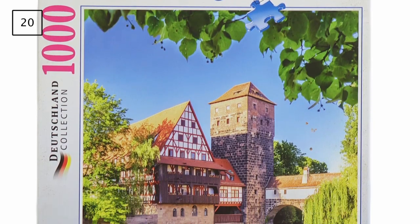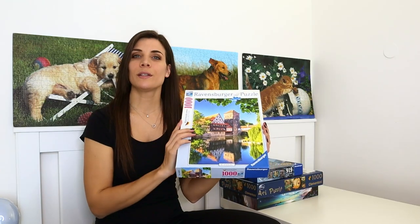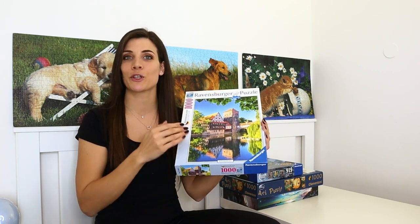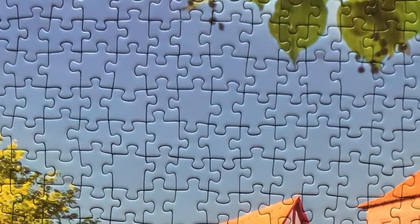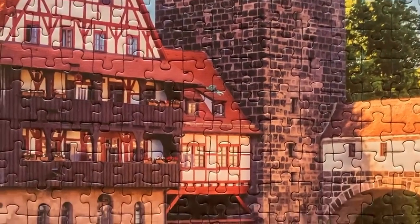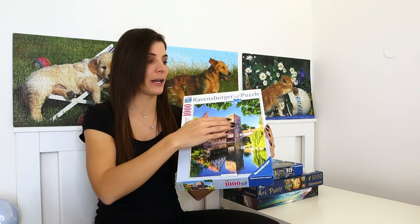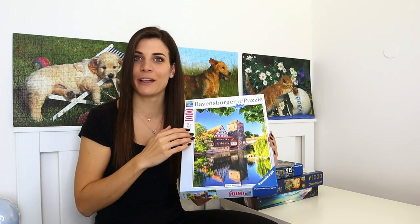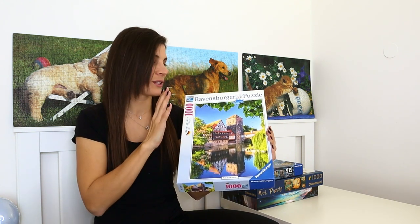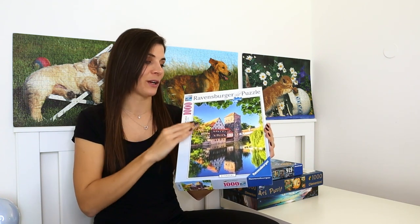Up next is a 1000-piece Ravensburger puzzle titled Nuremberg Reflections — the opposite experience to the last one. I thought it would be easier but it was actually more difficult. Normally water in a puzzle splits it in half nicely, but here the blue sky took up a lot of space without much gradient or specific detail, making that section considerably harder. That's why it's placed where it is in the medium pile.